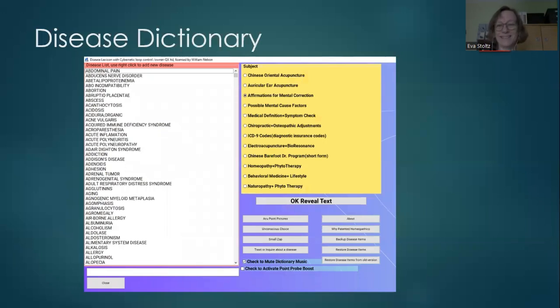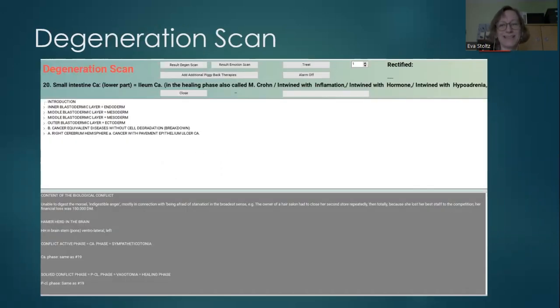The disease dictionary is another program. In the same manner, you can choose a condition — for example, if you know the client has a problem with addiction, you can go and pick addiction. Or you can use the unconscious choice option.